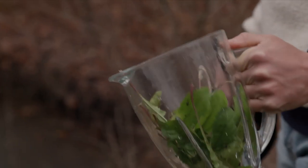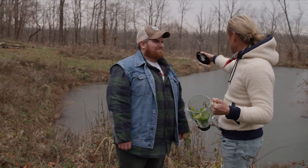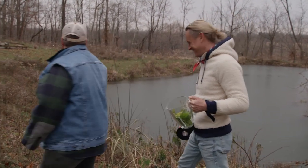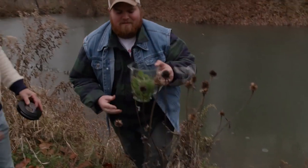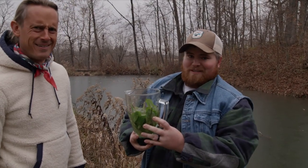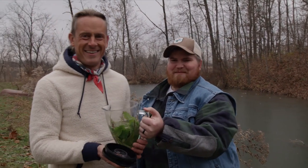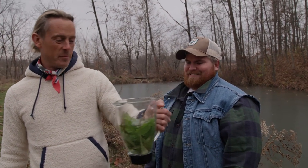Nice. We've got a pretty decent batch here. Now it's time to get the base for our soup, which is going to come right out of that pond. Pond broth — exclusively used for cooking in the French Highlands. That's not true. I was going to say it sounded like it might be though. Let's get this to the survival kitchen and we'll cook it up.